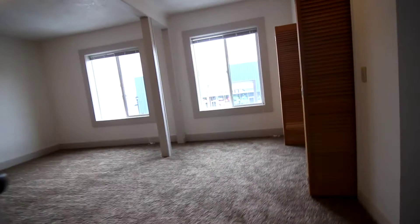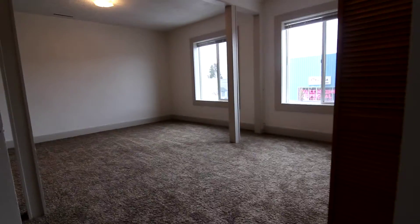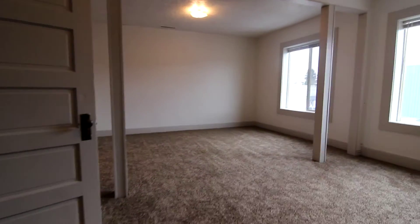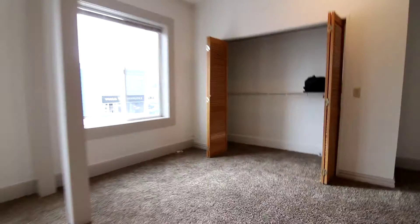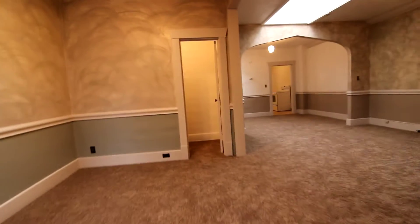Right off of the living space we have the larger of the two bedrooms. Beautiful big windows here. Nice size closet in here. And right here, good size storage space. Also located in this room we have another good size closet with two shelves. And we have another good size closet — nice and deep, high.